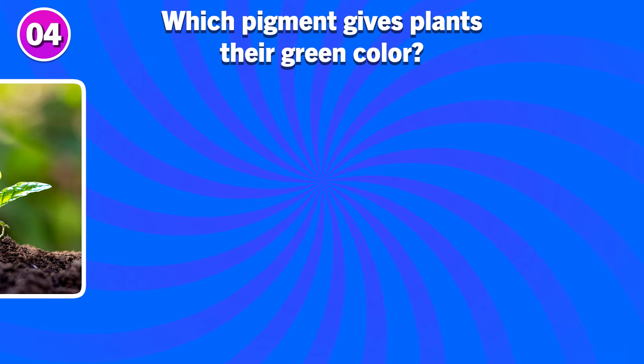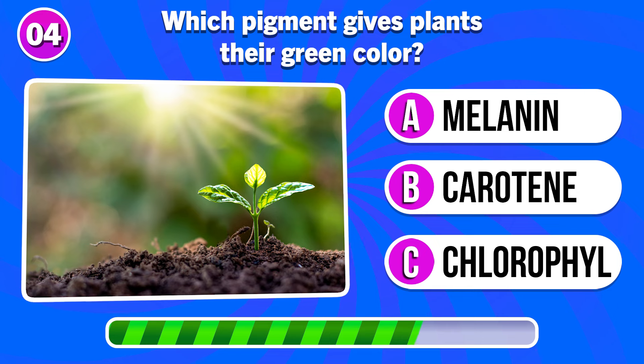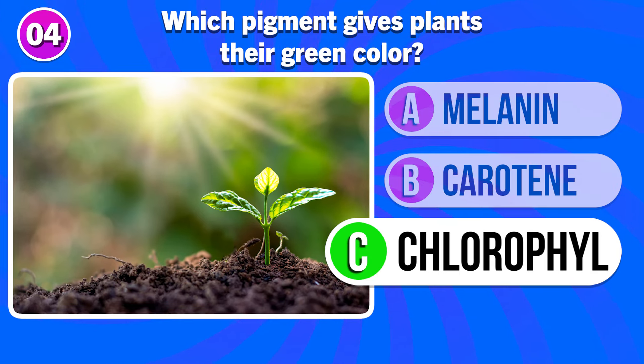Which pigment gives plants their green color? It's chlorophyll.